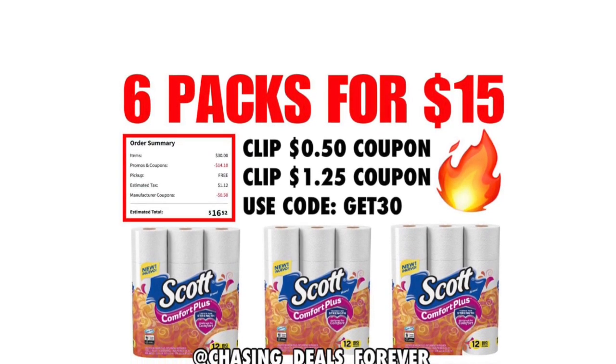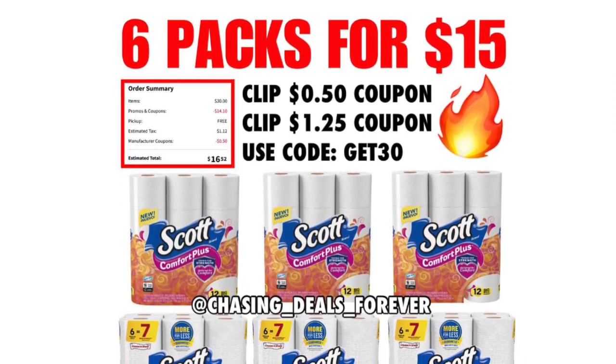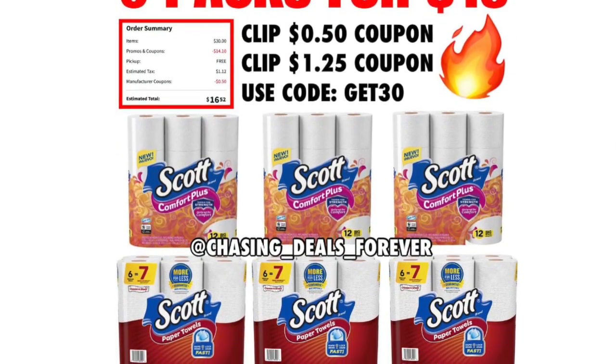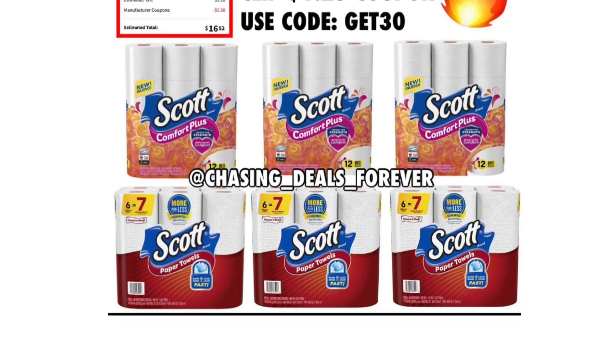I'm going to have a link down below for you — it'll take you directly there. Shoutout to Chasing Deals Forever, follow them on Instagram, they have a lot of great deals. I used their picture because it was a great picture. You're going to want to get three Scott toilet paper and three Scott paper towels.